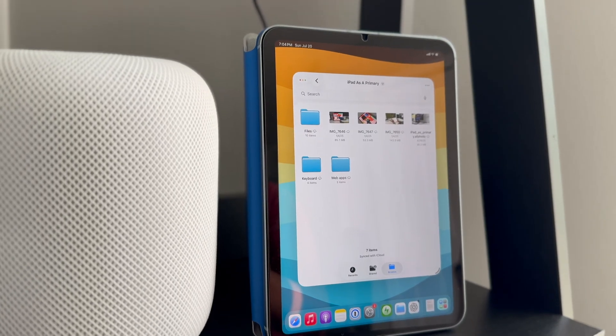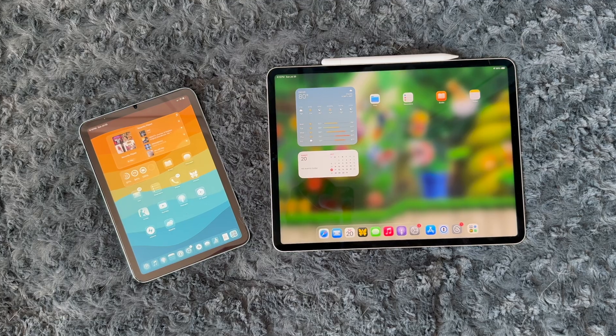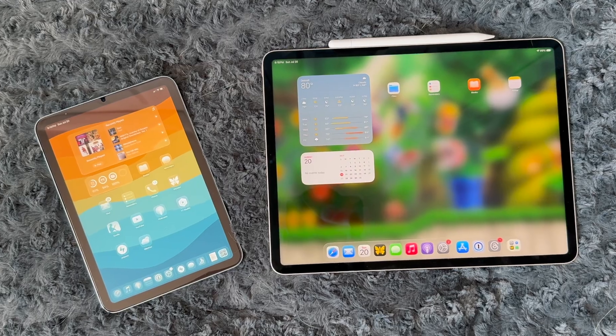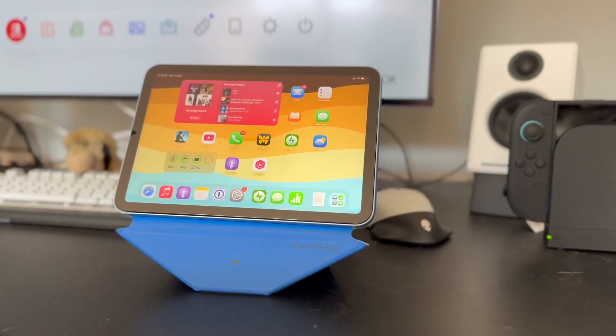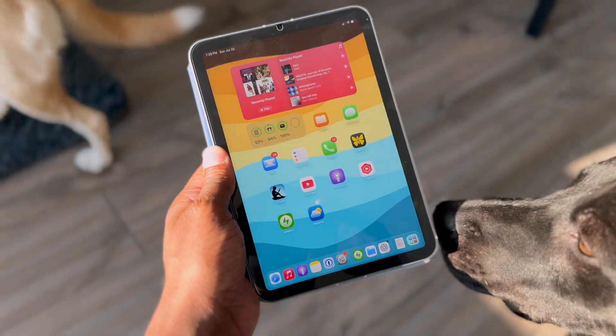The iPad mini has always been something of an oddball in the iPad lineup. It's not the cheapest, it's not the most powerful, but it's always maintained its own dedicated fan base. For a lot of people, the mini represents what the iPad is supposed to be: small, portable, and simple. Just the pure tablet experience.